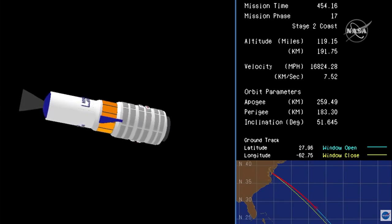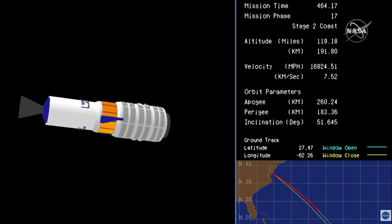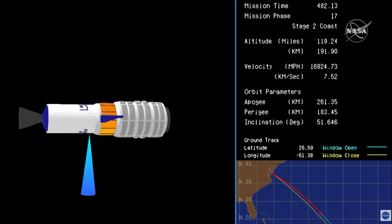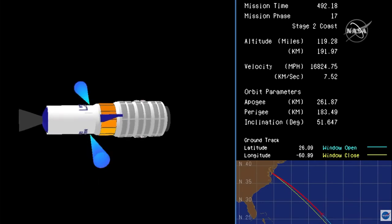All vehicle subsystems nominal. At the time of Cygnus' separation, the International Space Station and its three crew members, who are asleep at this hour, are approaching the southwest coast of Australia. Altitude remains 192 kilometers. Roughly 30 seconds to payload separation.